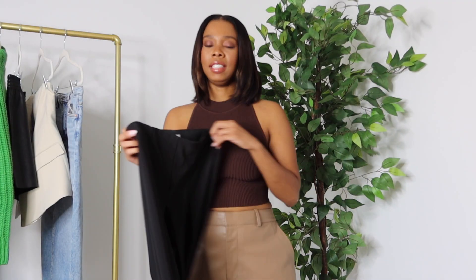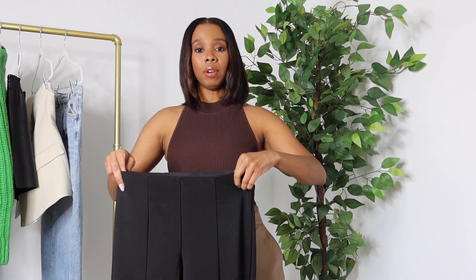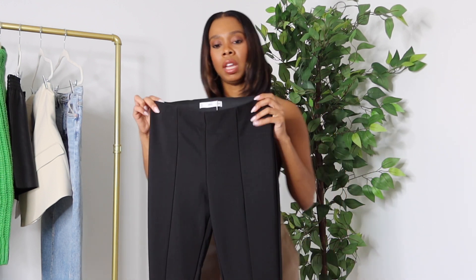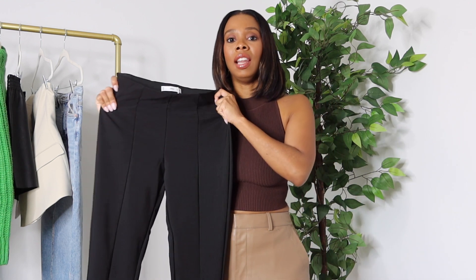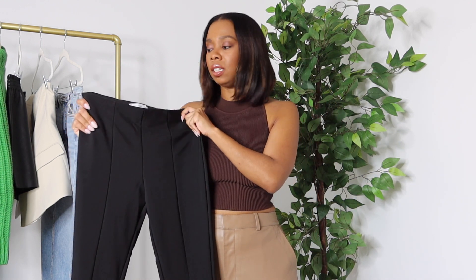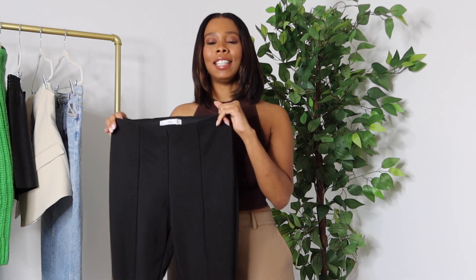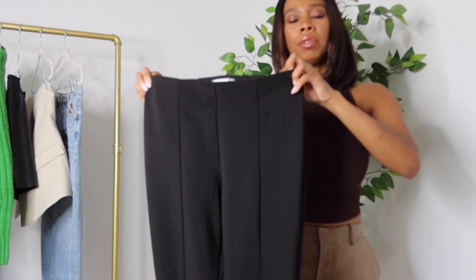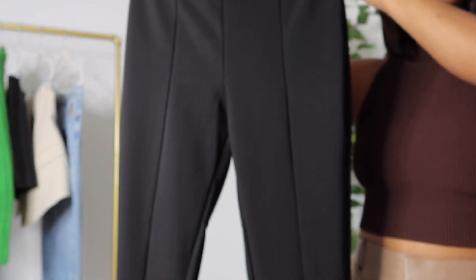The first item I'm going to share will be the split hem leggings. If you saw my trends video a few videos back, I talked about how split hems are on trend right now, so I was excited to get these on sale to try them out. I actually do like them — these are real leggings so they have the stretch and they fit like leggings, giving you that bodycon type fit. You have the high waist, which we love, as it's going to slim that waist down and cinch you in.